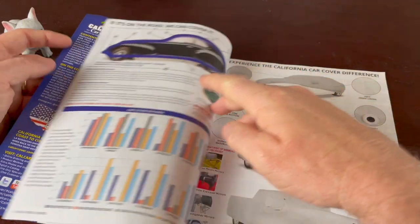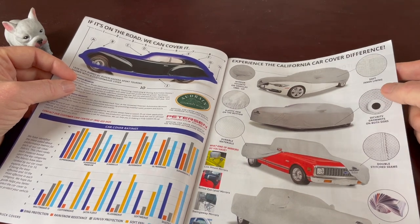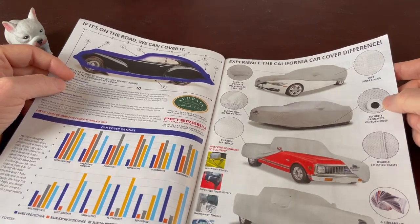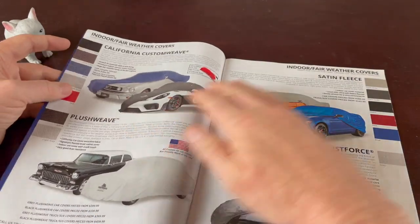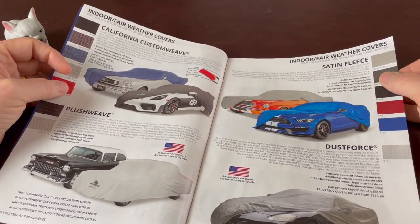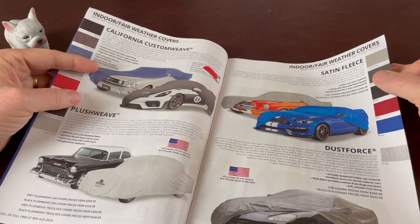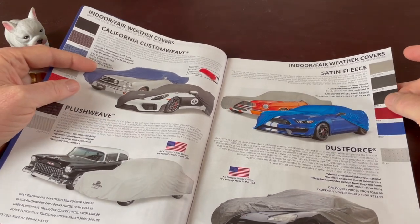Here's a spotlight and a power bank, and here's how to measure your car cover. These are some of the extras that California Car Covers has, and I will say these are good quality car covers — they're not a sponsor or anything, but they do make good car covers that actually fit your car quite well. Even if you have customizations, you can tell them those measurements and they'll make a cover that fits really well. They have different ones suited to outdoors and different ones for a garaged car. You can see various types: custom weave, plush weave, satin fleece, dust force.